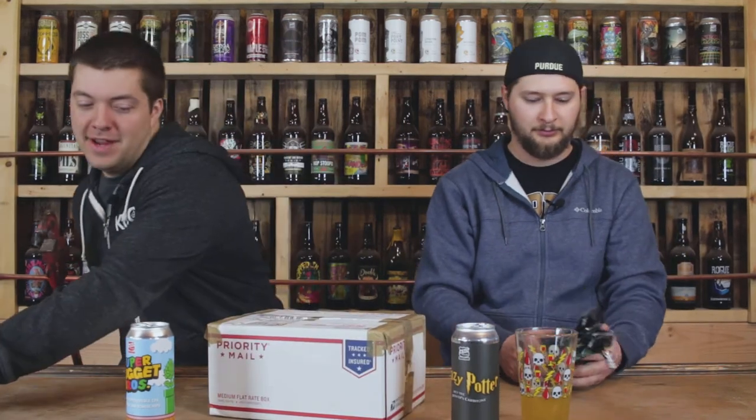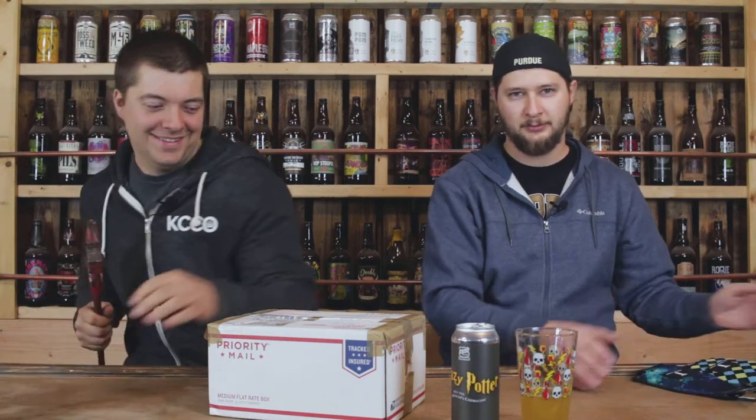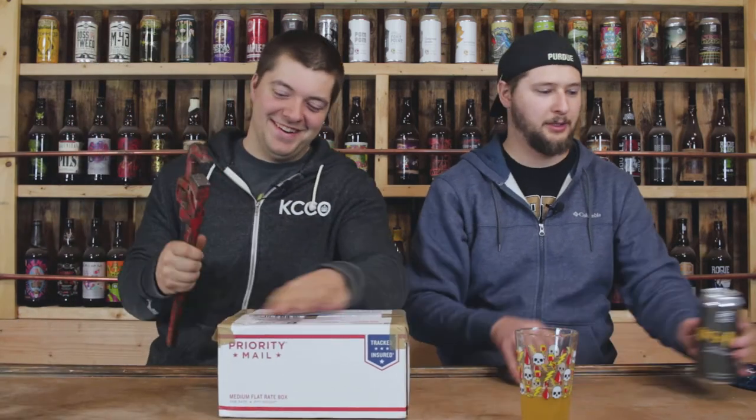We're going to open it the only way we know how. How are we opening this, Eric? With this. Oh boy, I get to open it now. Get everything out of the way — yeah, I guess we need to get everything out of the way.